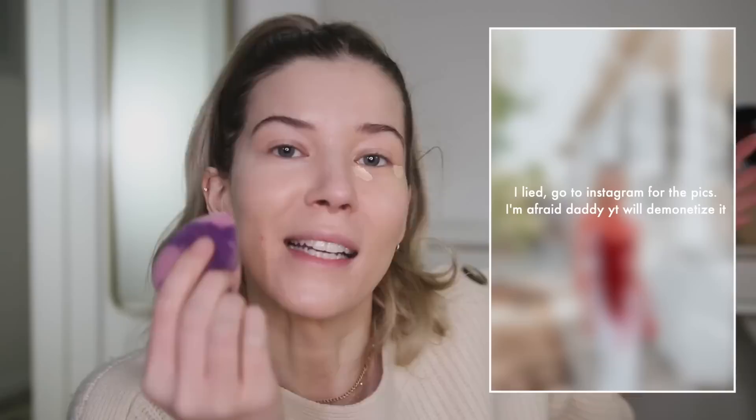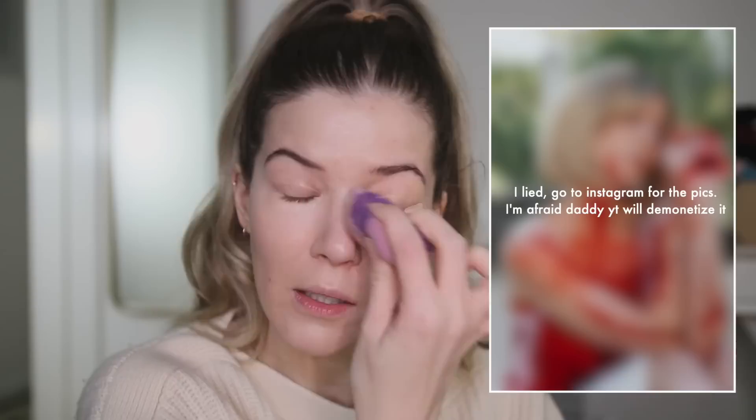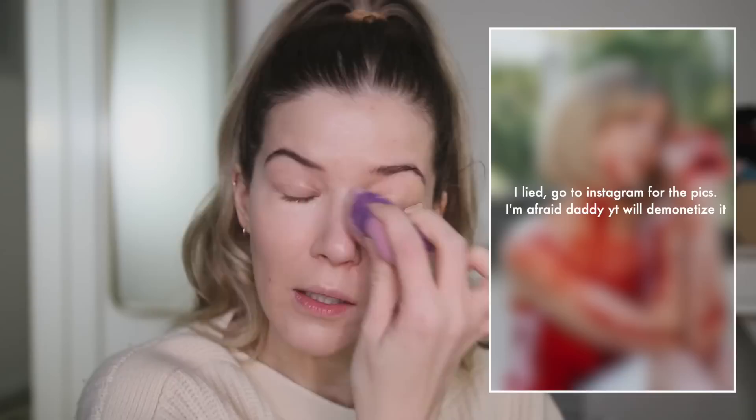At Target I also picked up the ELF Hydrating Camo Concealer - I think their regular Camo Concealers are a dupe for Tarte Shape Tape, and then this is the hydrating version. In my last vlog I kind of teased what I was going to be for Halloween - I was Amy Dunne from Gone Girl. I can't believe it took me so many years to do that. Everybody has told me since the movie came out that I look like her - I've gotten no less than a thousand comments about it. When the movie came out, people were messaging me like 'congratulations' and I was like, you watched the whole movie and thought it was me.